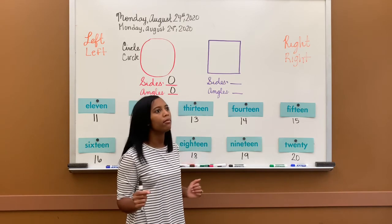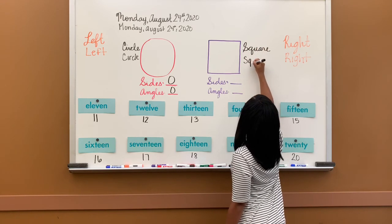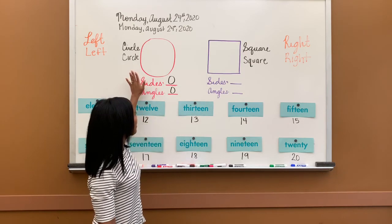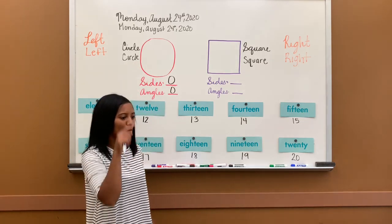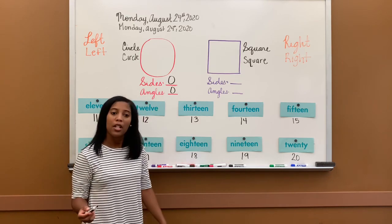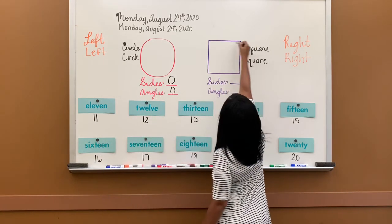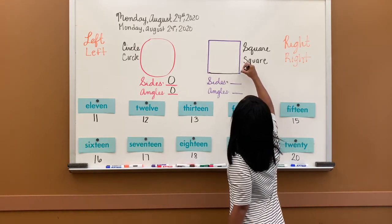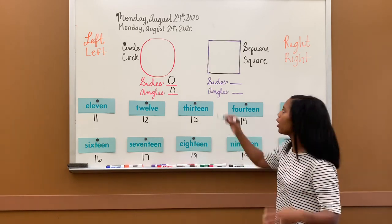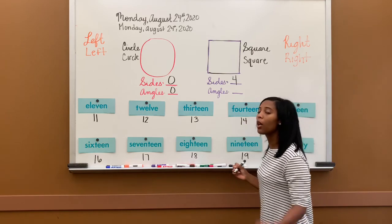Next shape is a square. A square is like a box — a lot of different things we can say that are squares. How many sides does a square have? Remember, a circle had none because it was curved. Squares are not curved. We count each line it took to make the square — this line, this line, this line, and that line. How many lines did it take to create a square? Four. One bottom, side, top, other side. So there are four sides in a square.